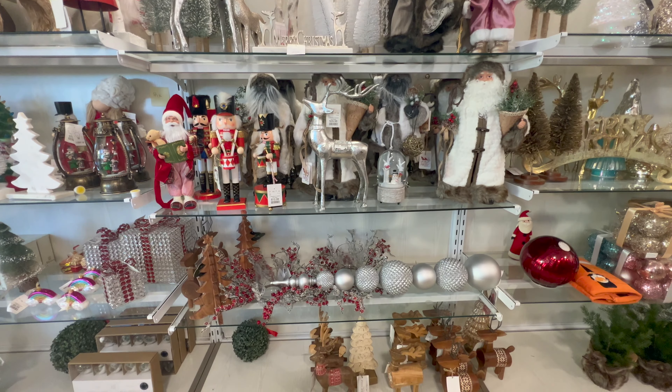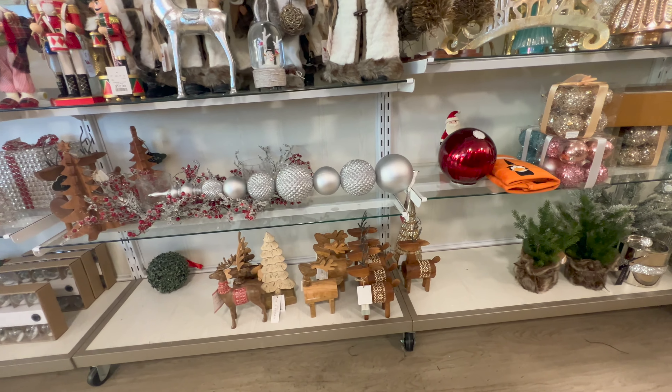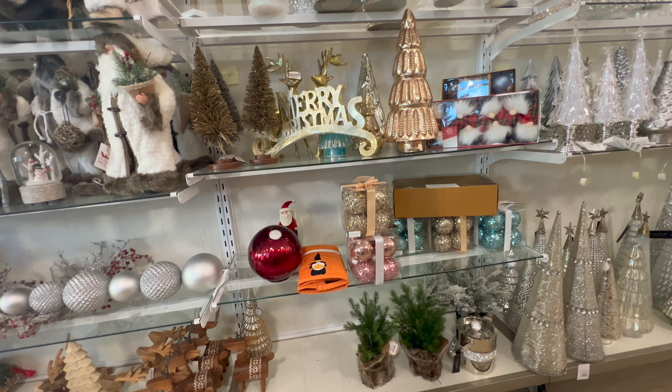Hello you guys and welcome to my Home Goods Christmas 2022 shop with me. I am so excited to start seeing a little bit of holly jolly Christmas decor in my local Home Goods. I was definitely surprised to see this early October — our store usually doesn't get it until later — so I definitely wanted to take you guys along for the experience and show you what's coming, give you some ideas before you head to the store.